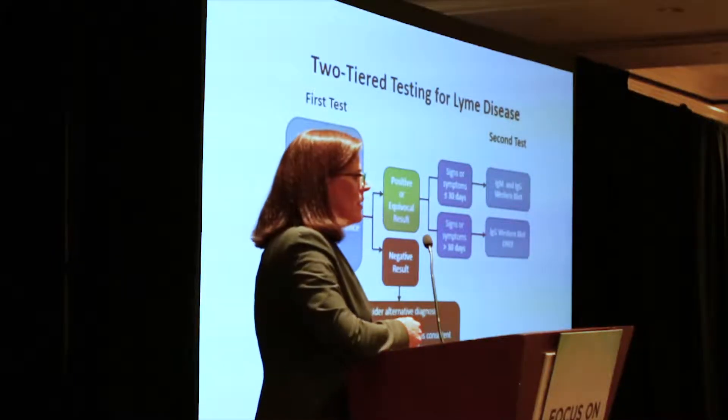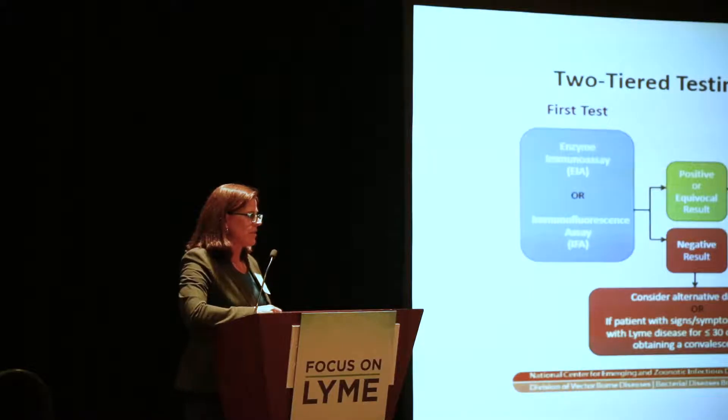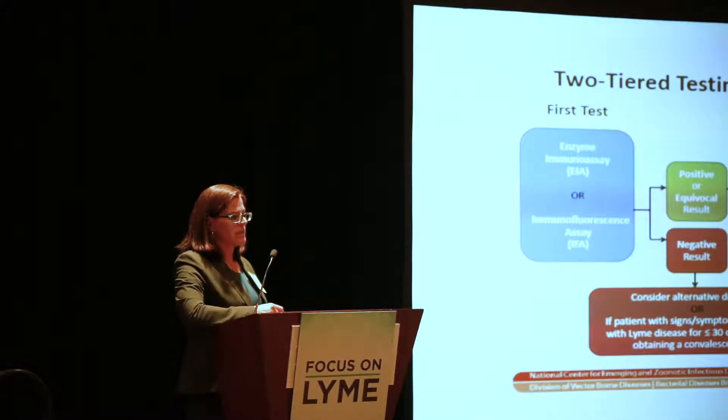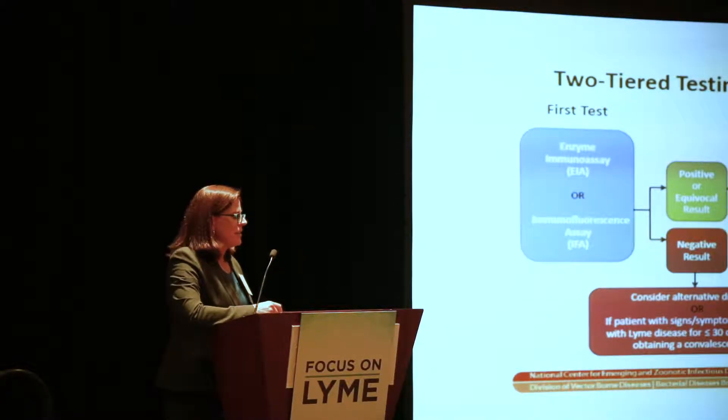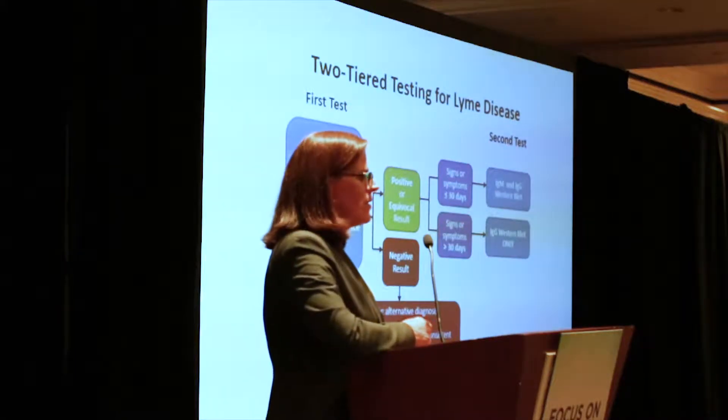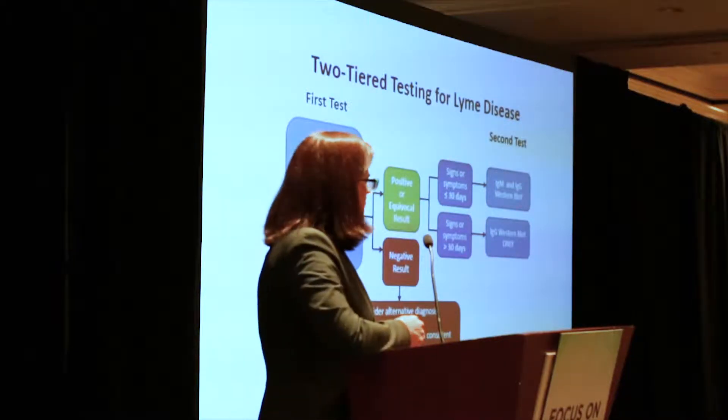Two-tier testing for Lyme disease works as follows: the first phase is an ELISA, or enzyme immunoassay. If you have a positive or equivocal result, that is backed up with a western blot. The criteria for interpreting the western blot are somewhat subjective, and it's really not a very good test, especially for early infection.